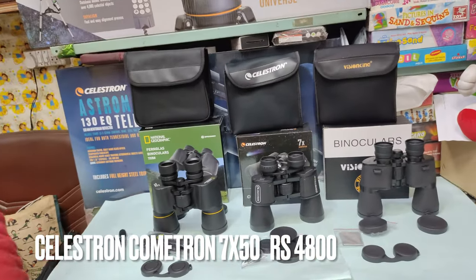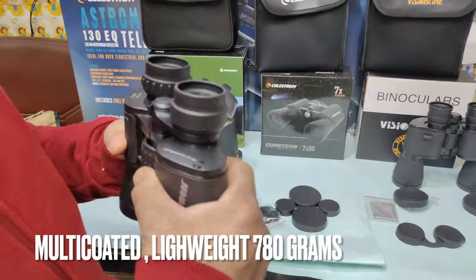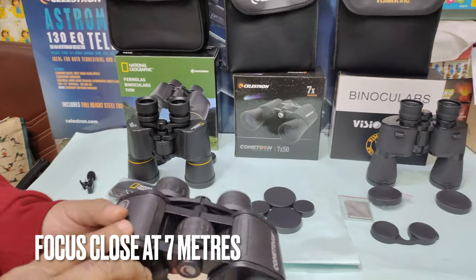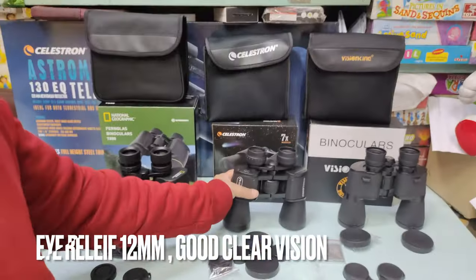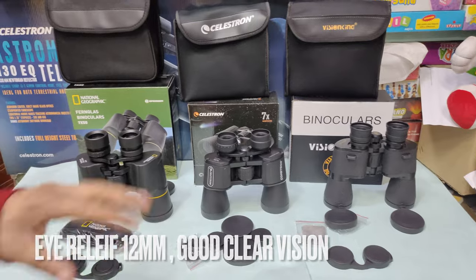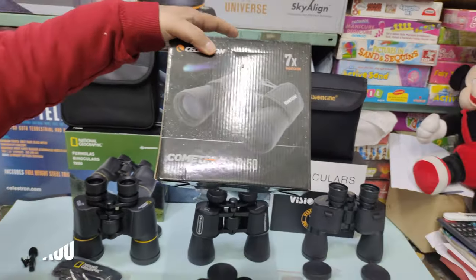The second binoculars is the Celestron Cometron 7x50. The coating is multi-coated. It gives a good image both in daytime and at night. It is lightweight at about 780 grams compared to about 1000 grams for the National Geographic. The nearby focus is also about 6-7 meters, and the eye relief is about 12mm. The price is 4,800 rupees. It comes in a reasonably cushioned bag and a box.